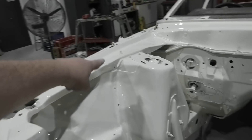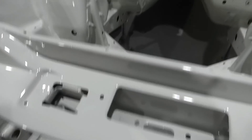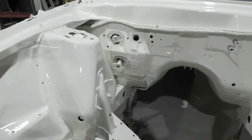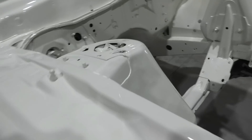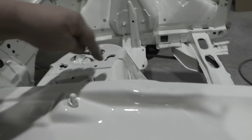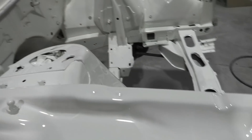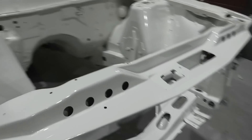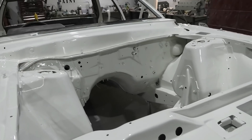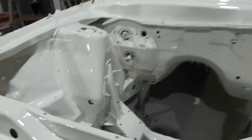I had to seam seal the living snot out of this engine bay — all of the nooks and crannies have been seam sealed. You've got to seam seal all your edges otherwise you'll get surface rust creeping in from all your edges and seams. The last couple of people who painted this didn't seam seal any of the edges, and you would have seen in another video there was surface rust around all the edges everywhere. So before you paint but after you prime — prime, rub it down, prep, seal it, then seam seal all your edges, and then paint straight over the top of the seam sealer. Don't forget to seam seal your engine bays, chaps.